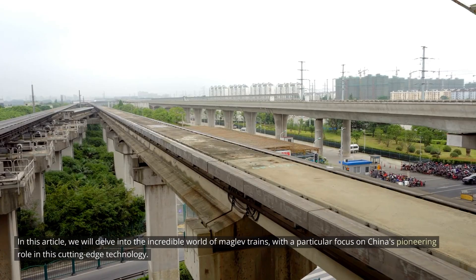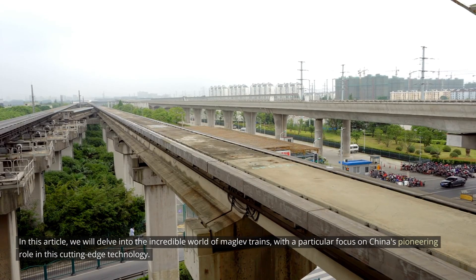In this article, we will delve into the incredible world of MAGLEV trains, with a particular focus on China's pioneering role in this cutting-edge technology.